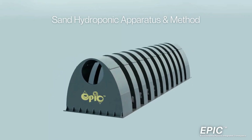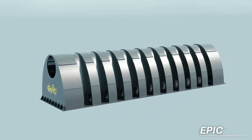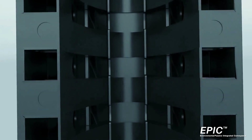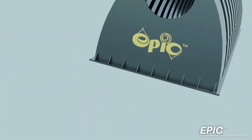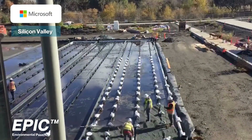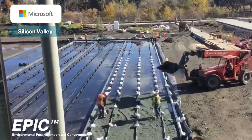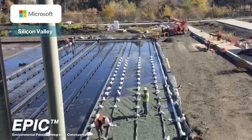The EPIC Sand Hydroponic Apparatus and Method is a breakthrough technology. For the first time, civil engineers have a self-performing, reliable conveyance tool that enables the subsurface distribution of liquids and air in a three-dimensional engineered aggregate profile. EPIC chambers are used individually or connected serially in preformed cells of fine gravel and sand. The EPIC solution is modular and scalable, capable of serving multiple or single functions at the same time.